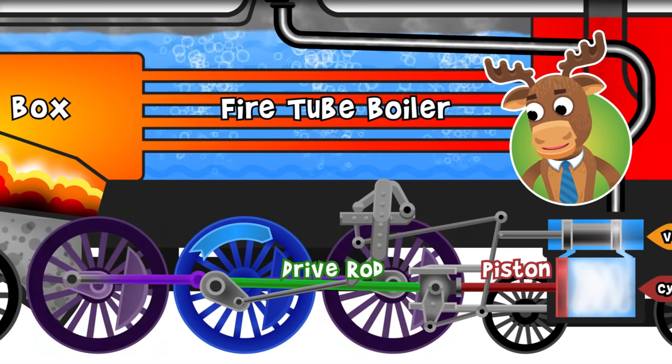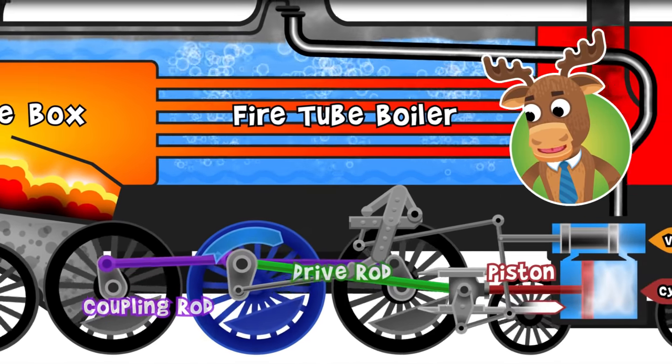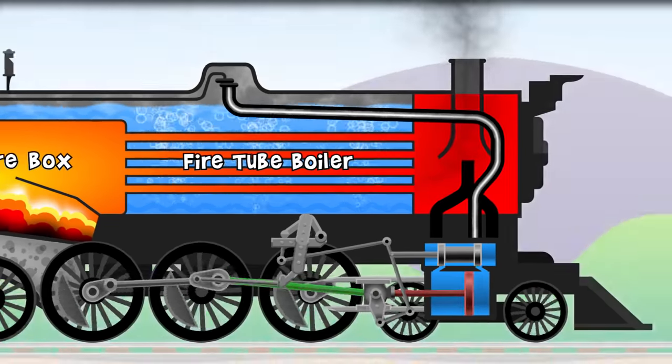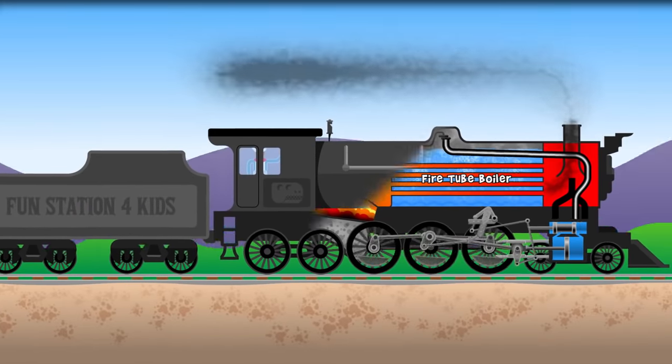Other wheels are connected to this wheel with coupling rods. As the piston returns to where it started, the old steam escapes. All this happens very quickly once the train is chugging along!